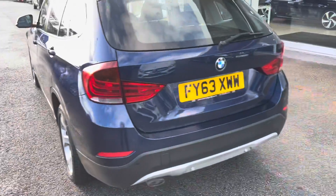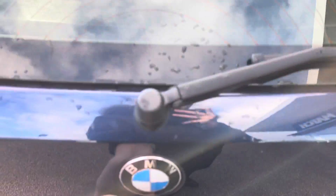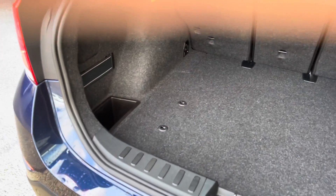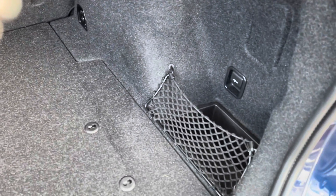Moving to the boot now, you can see that this boot is very spacious. This car would be ideal for fitting all your luggage inside, or perhaps a pushchair if you were part of a family, as it's plenty big enough for this.